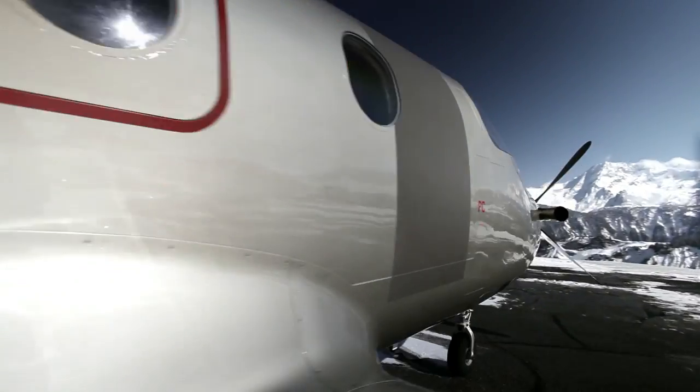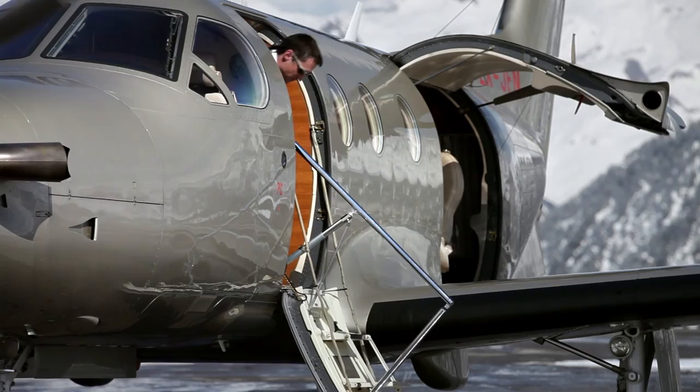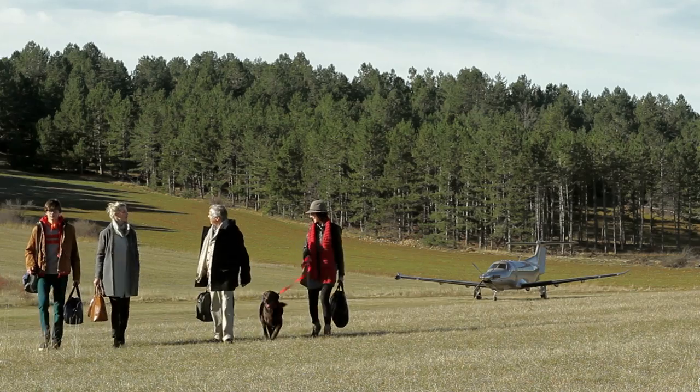After 15 years of development and with over 50,000 hours of flight experience, JetFly today employs over 100 people looking after 18 aircraft and more than 150 co-owners.